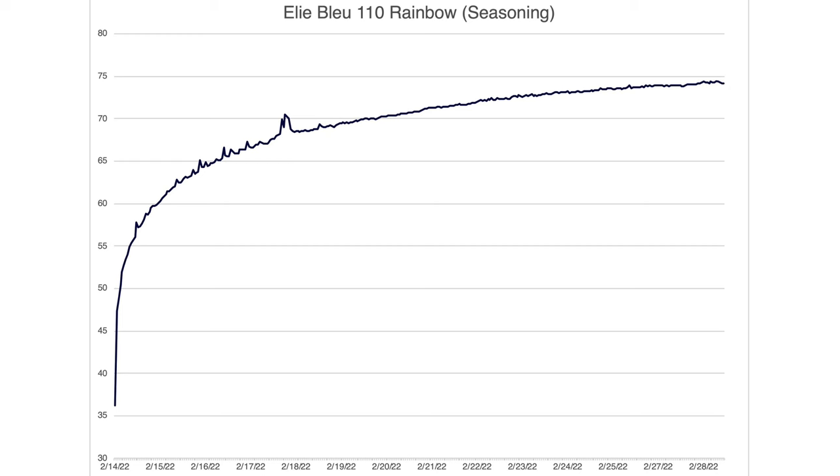Looking at the seasoning graph, it didn't get past the 75% threshold but spent more than a week north of 70%. The pre-seasoning moisture meter average was 4.6% across all measurement points, and post-seasoning it was 9.4% — more than doubling — which was a good indication that seasoning was needed and effective in getting moisture into the wood. That's one score for the moisture meter.